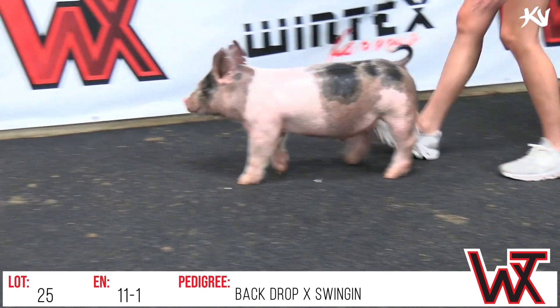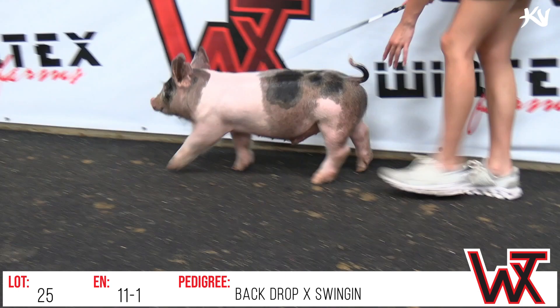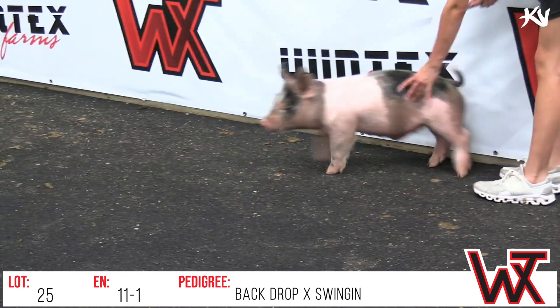Neat little pig. There's some more 11s that are solid white that look neat as well, brothers to his we'll see in just a little bit. Lot 25, 11-1, nice little backdrop barrel.